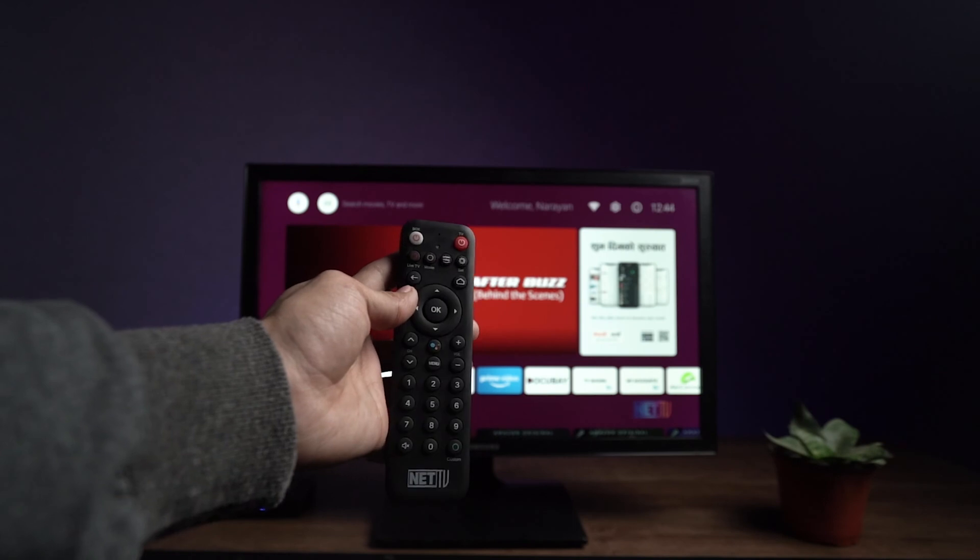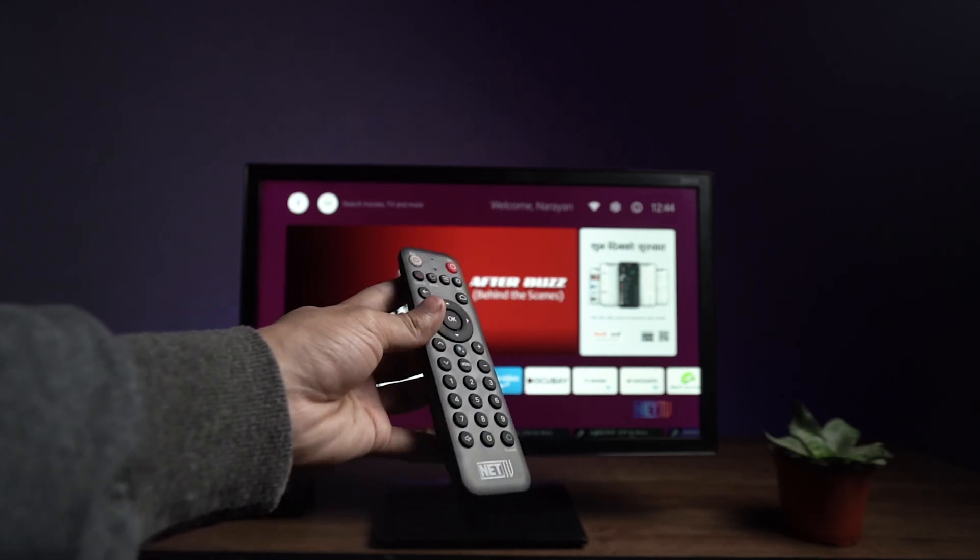You will need to use the provided remote, which supports a lot of voice commands.